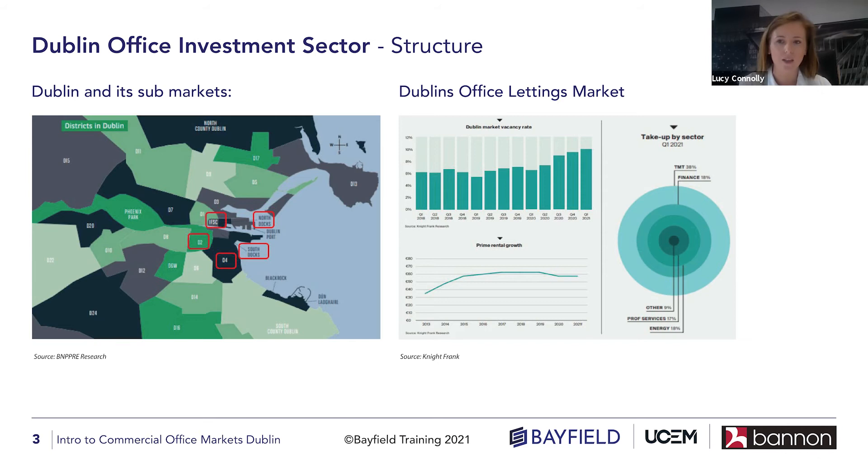North Docks is probably undergoing the most development at the moment — about a million square feet being developed there, with about 735,000 square feet added over the last two to three years. Companies like Salesforce are building a campus-like setting with a building of about 420,000 square feet there. There's also the EXO building, which is reserved at the moment for An Post, the Irish postal system.